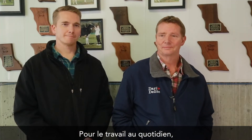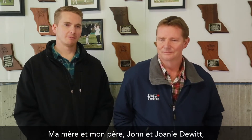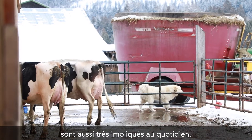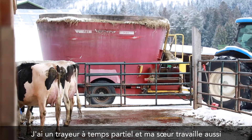Daily chores — the people working here would be myself and my wife Lindy. My mom and dad, John and Joni DeWitt, are also heavily involved on a day-to-day basis. I'm a part-time milker, and my sister also works part-time.